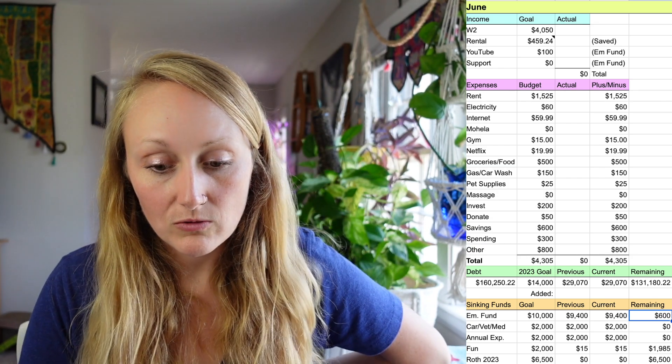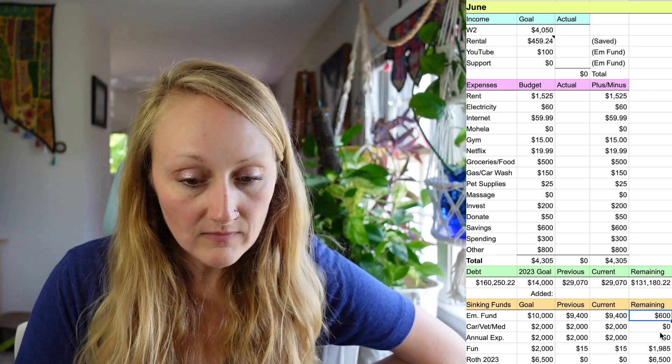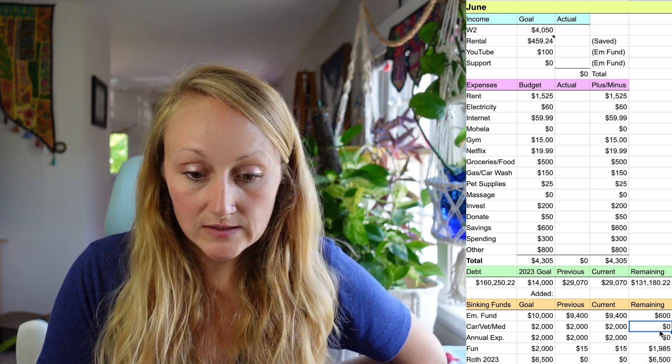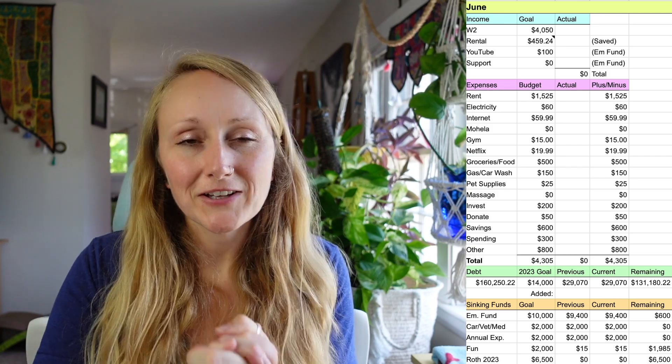Below that is my debt, which is just student loans. I owe $160,250.22 — though that's not completely accurate. A year or two ago I requested a refund, and I actually got it after I had forgotten about it. They refunded me everything I paid during the pandemic toward my student loans, which was $25,000. I put that check up on my vision board. My balance went up because of that, so it's actually around $185,000 — but I'm going to put that money right back on when forbearance ends, so I just left it.